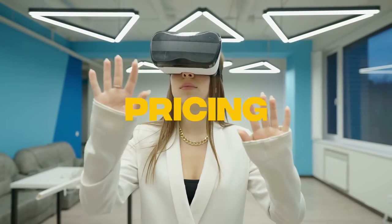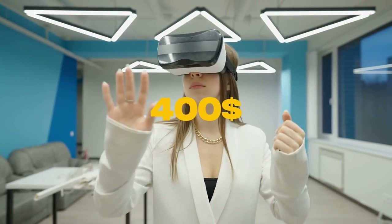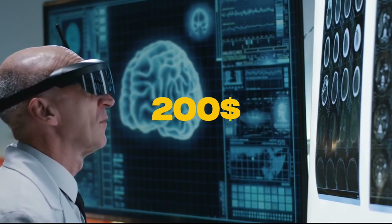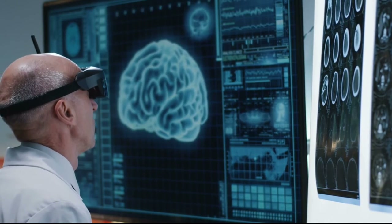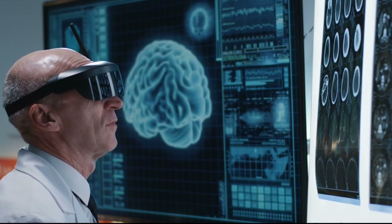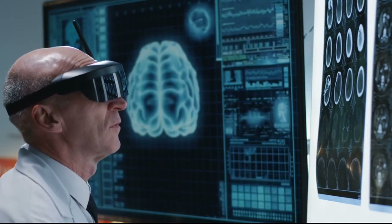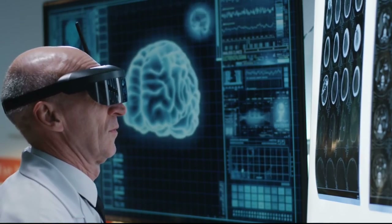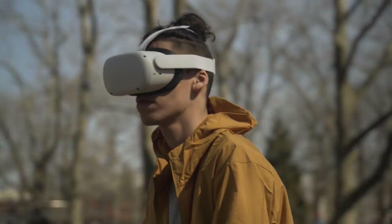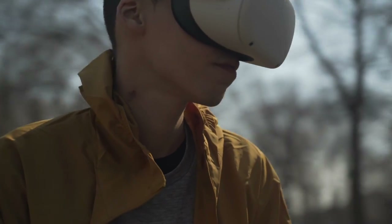The Oculus Quest 2 is priced at $400 for a 128GB model and $499 for a 256GB model, and some bundles include the best VR package which compresses everything into one piece. There is also the option of getting additional accessories for extended battery life and PC tethering.